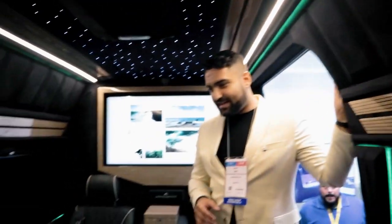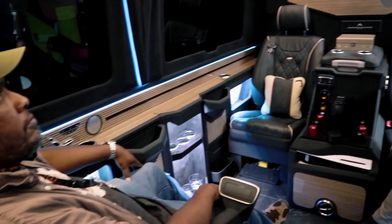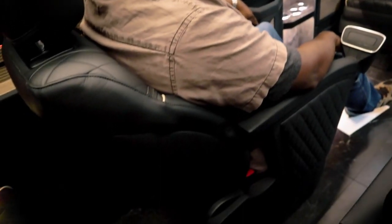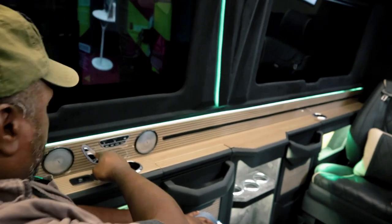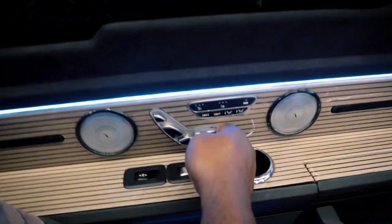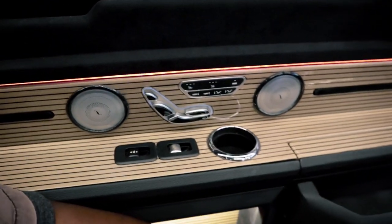The seat you're on is actually a Mercedes-Benz S-Class seat, sourced from the factory and then upholstered with our custom design. The control unit is also from an S-Class — original Mercedes-Benz parts that we modify with buttons to serve our conversion better.